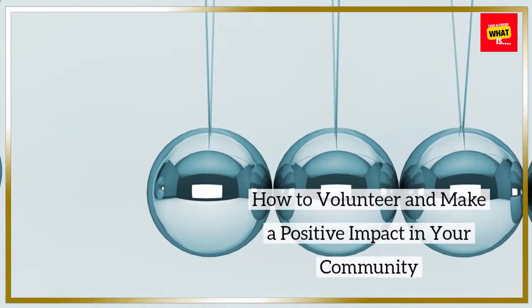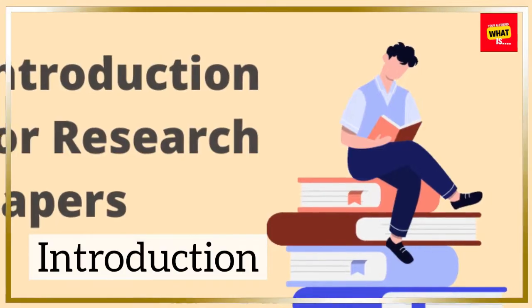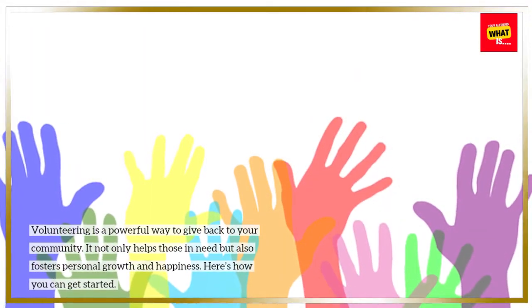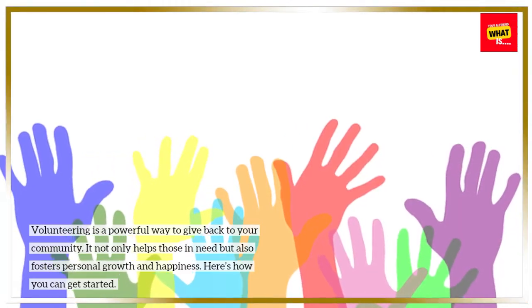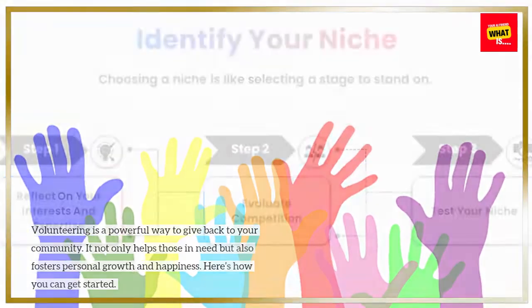How to volunteer and make a positive impact in your community. Volunteering is a powerful way to give back to your community. It not only helps those in need but also fosters personal growth and happiness. Here's how you can get started.